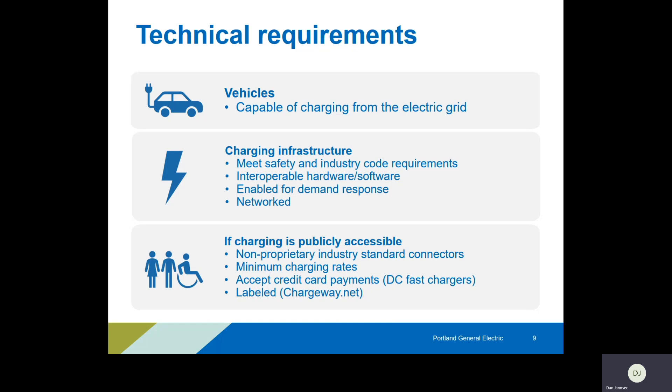If that charging infrastructure is publicly accessible, some additional things to keep in mind: charging rates, how it accepts credit card payments, and that it's labeled with appropriate branding — things the general public will need to know. It doesn't need to be publicly accessible for a project, but it's good to have that clearly thought out so the selection committee can judge appropriately. If you have questions about any technical requirements, I suggest getting in touch with me and my colleagues, or if you're already working with a contractor they may be able to help decipher these. Please utilize those resources.